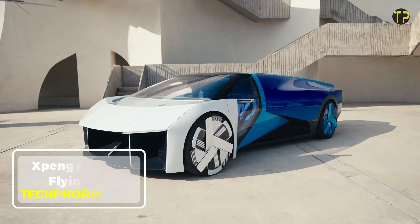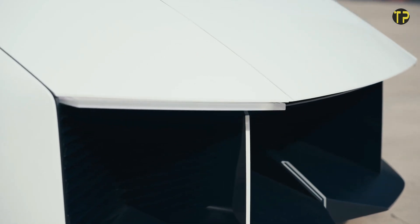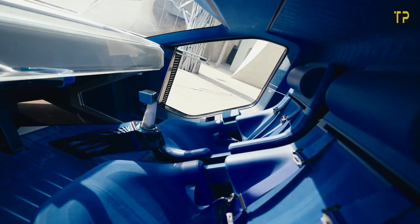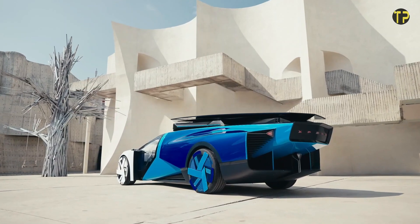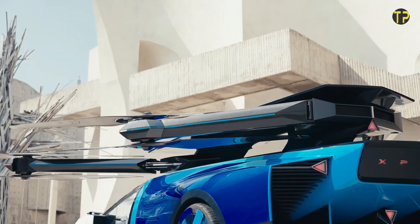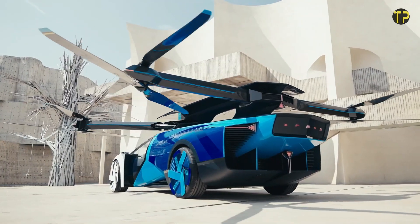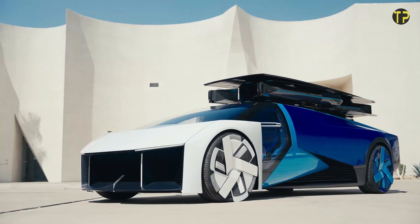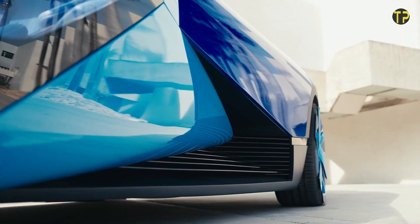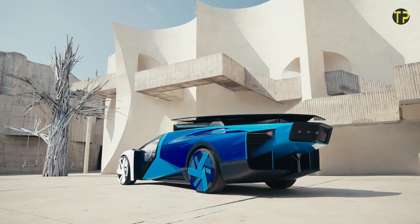The Xpeng Aero HT flying car is redefining the future of mobility with its innovative design and advanced technology. Developed by Xpeng Aero, this electric-powered flying car merges the convenience of traditional road driving with the freedom of flight. Its sleek, compact design includes foldable rotor arms, allowing seamless transitions between road and air travel. The Aero HT boasts advanced safety systems, autonomous features, and sustainable energy use, making it a game-changer in urban transportation.